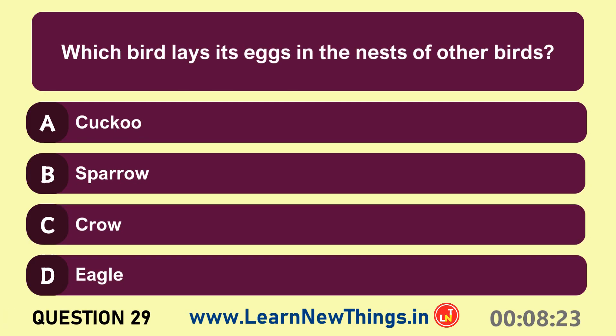Which bird lays its eggs in the nests of other birds? Cuckoo.